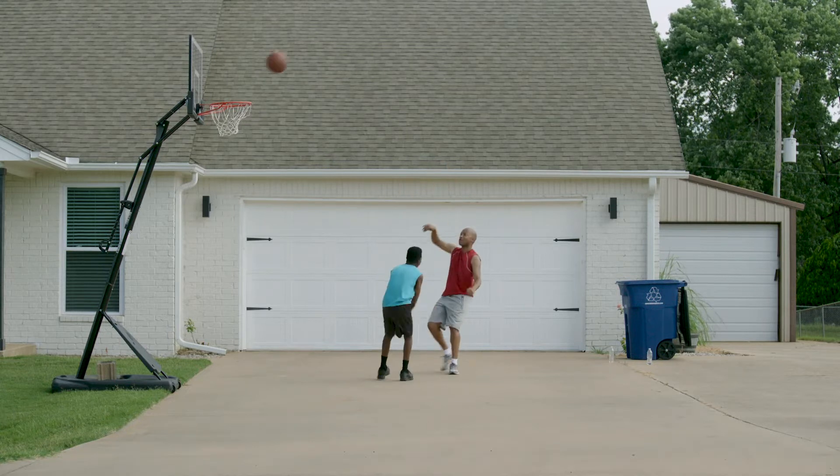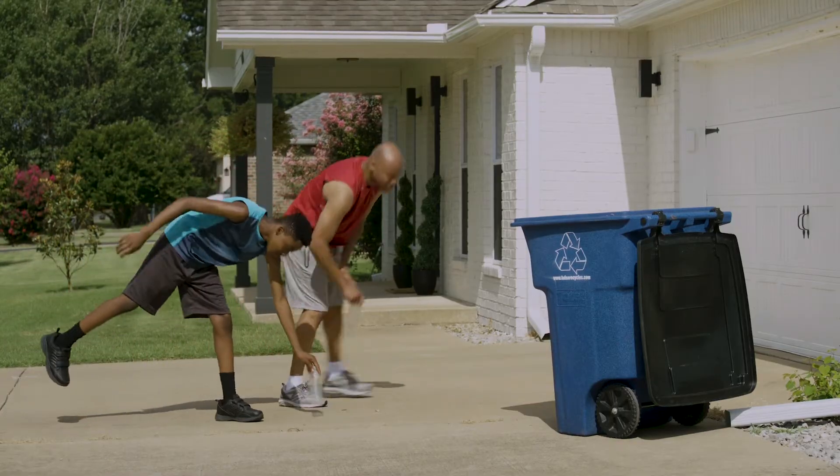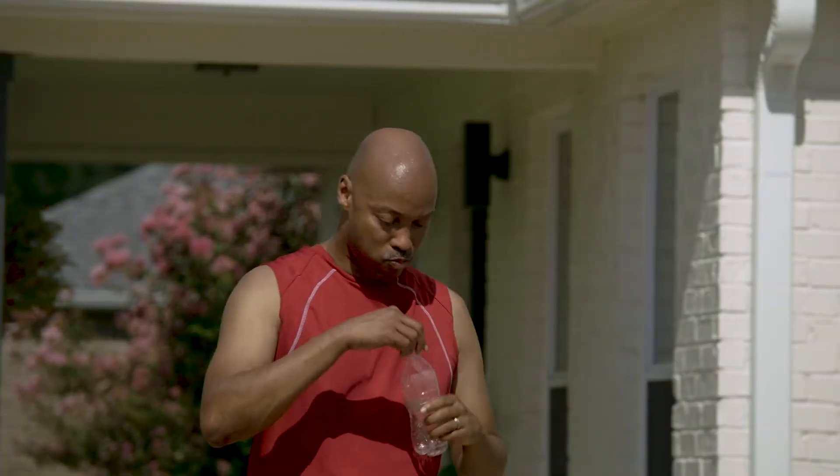Competition didn't stop on the basketball court either. It got fierce with Team Dad draining it from far out. Yeah, it's always good to empty your plastic bottles and jugs before recycling, Bob.